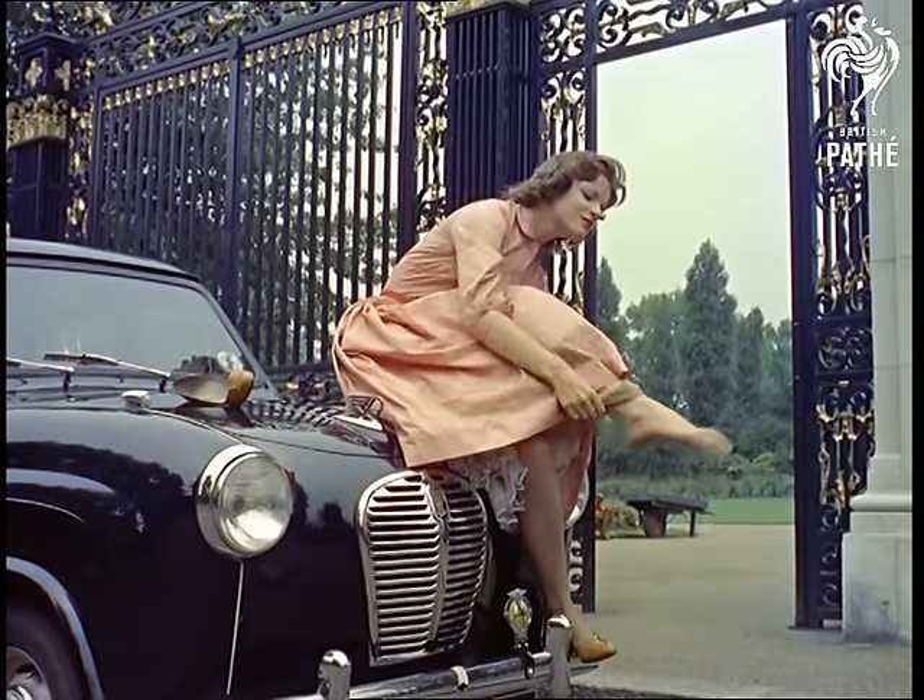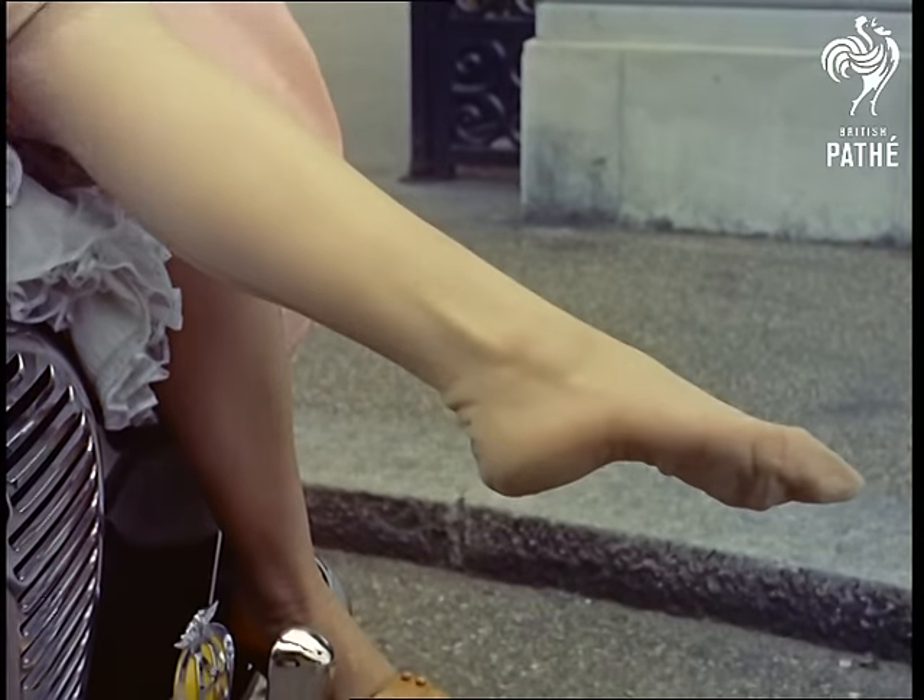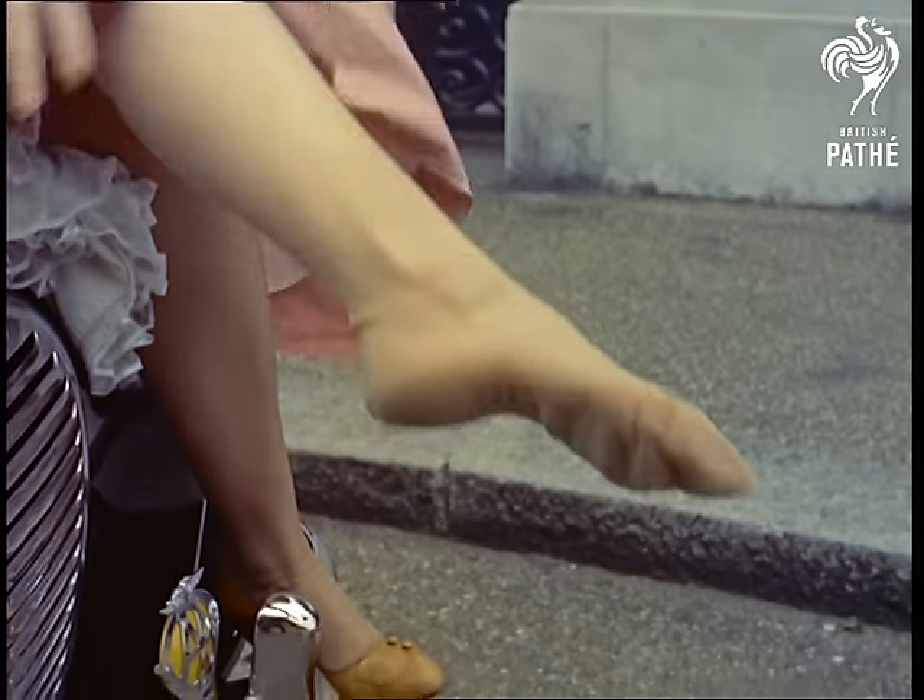Still, however strong these stockings are, women seem to have a knack of laddering new ones. And no doubt they always will.